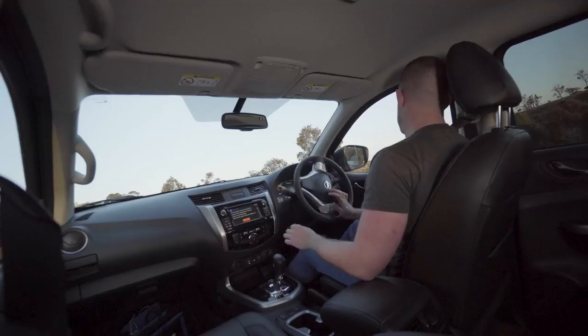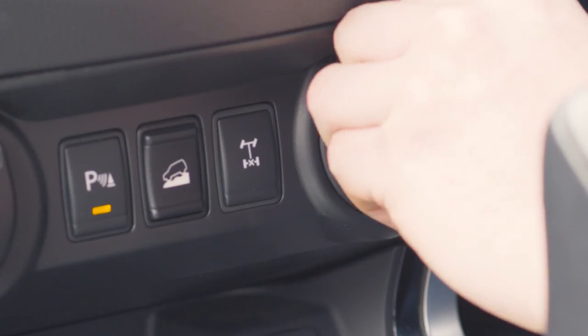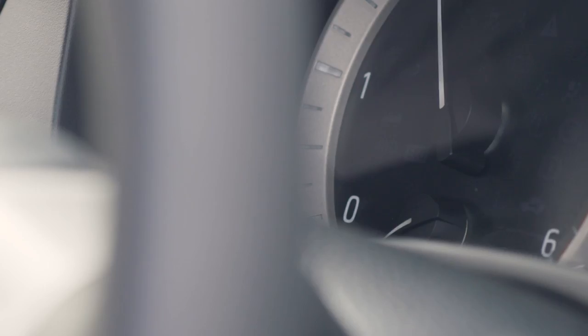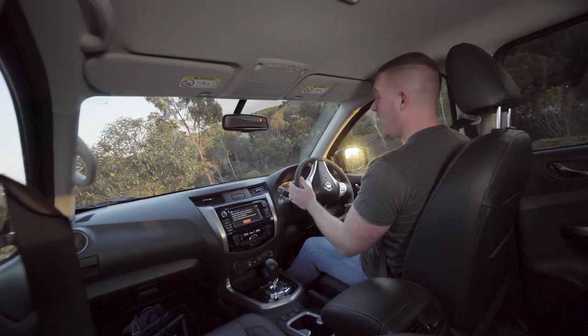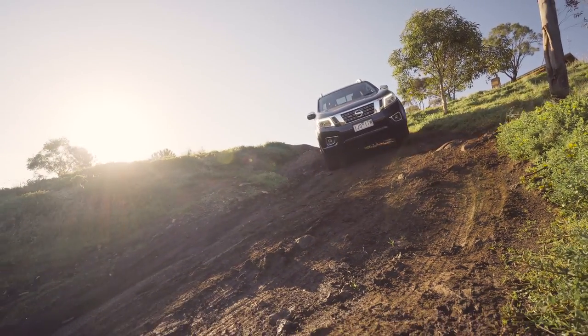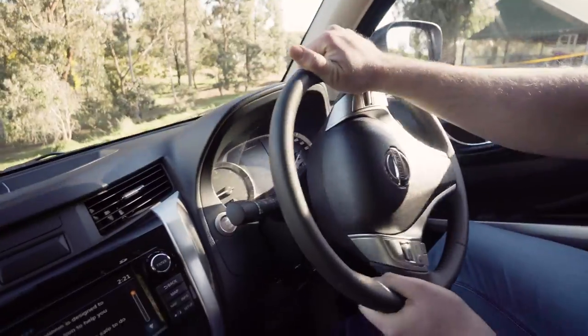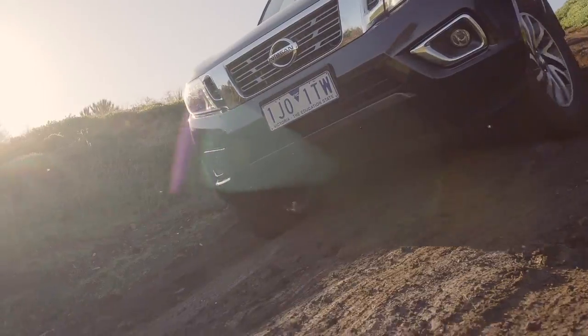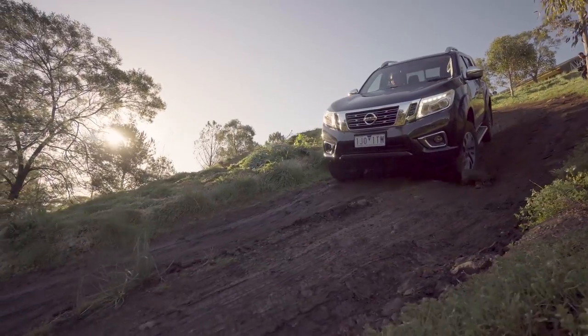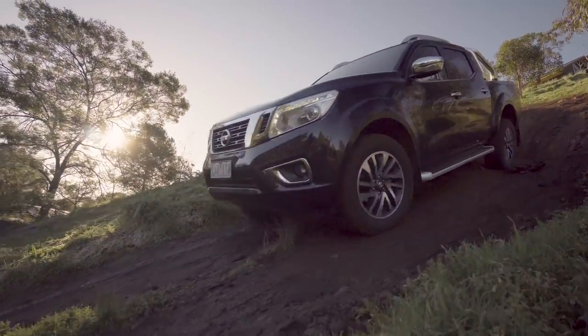One of those features is Hill Descent Control. HDC helps maintain a set speed when travelling down loose or slippery surfaces by automatically applying the brakes when needed. We approach the top of the hill, select Hill Descent Control, and the Navara takes care of the rest. This frees up the driver to focus on steering alone and offers up the maximum levels of control. I can keep my foot off the brake and control my speed safely and easily.